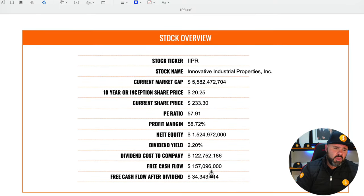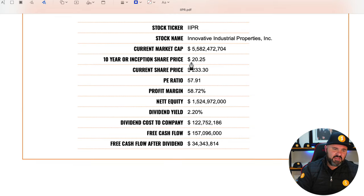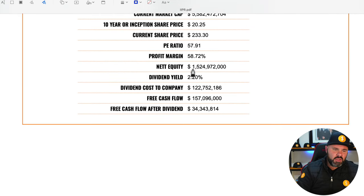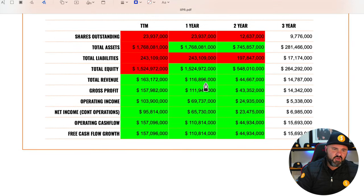The market cap is a whopping $5.5 billion. The share price was around $20–25 less than 10 years ago and is currently trading at $233.30. They have a P/E ratio of 57.91, a profit margin of 58.72% — which is huge — net equity of $1.5 billion, a dividend yield of 2.2%, and even after paying that dividend they still have positive free cash flow.